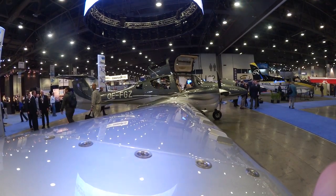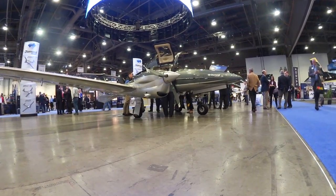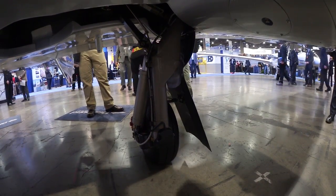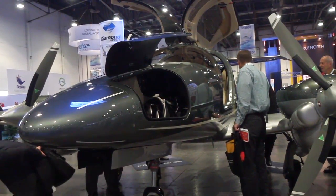Also, lead-free fuel — so there's a lot of concern about avgas in the industry in general, and this sidesteps that. They're automotive engines, turbocharged. They maintain power to high altitude — 100% power to 14,000 feet — and they give the aircraft very good performance in combination with very high fuel efficiency.